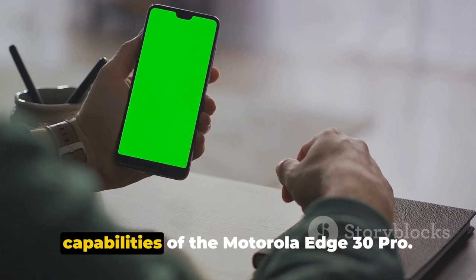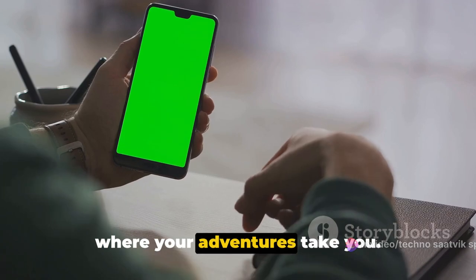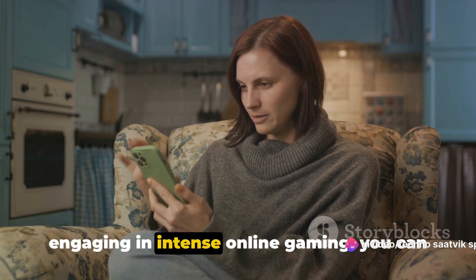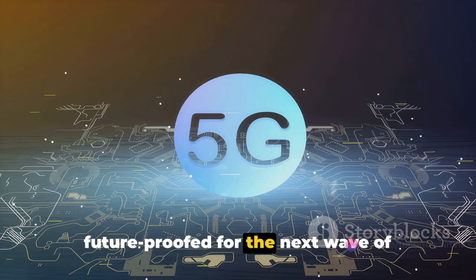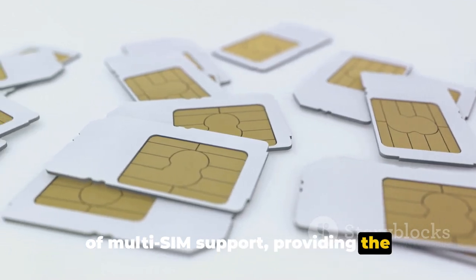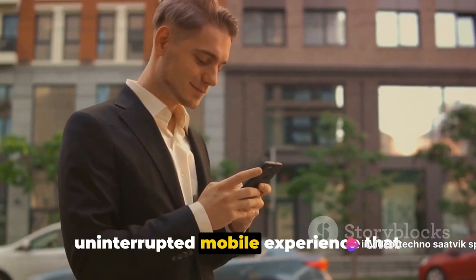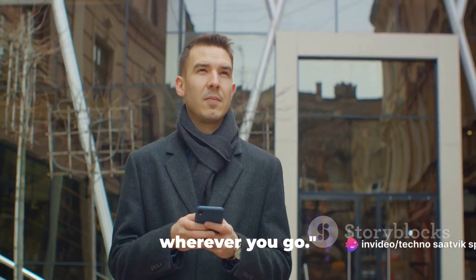Let's start with the network capabilities of the Motorola Edge 30 Pro. This smartphone is a true global citizen, designed to keep you connected no matter where your adventures take you. It supports a wide array of network technologies including GSM, HSPA, LTE, and 5G, so whether you're surfing the web, streaming your favorite shows, or engaging in intense online gaming, you can do it all at lightning-fast speeds. The Edge 30 Pro is 5G-ready, future-proofing you for the next wave of super-fast internet connectivity. And with multi-SIM support, you have the flexibility to switch between network providers or maintain separate numbers for personal and work use — creating a seamless, uninterrupted mobile experience.